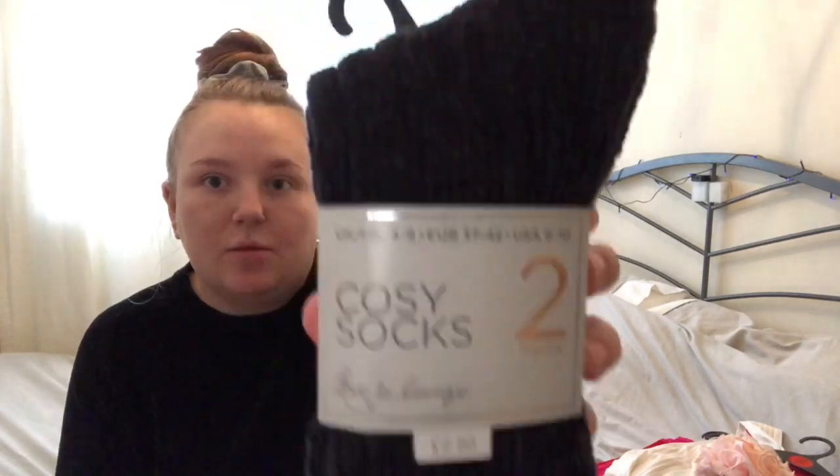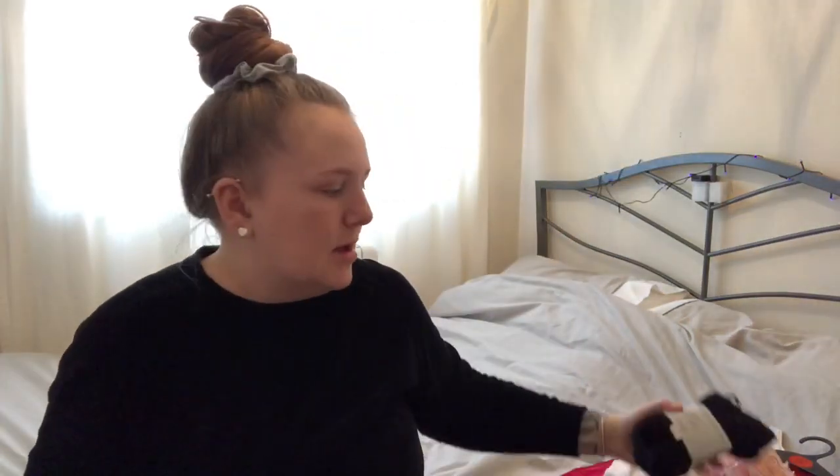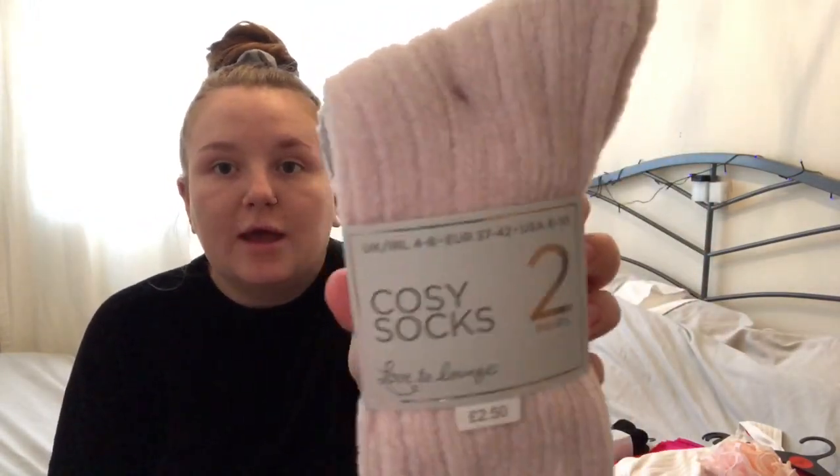I got some cozy socks - I got two packs. This pack for my boyfriend was two pound fifty and they're so soft. Then I got a pink and grey one for myself, also very cozy - again two pound fifty. Can't wait to wear them tonight.